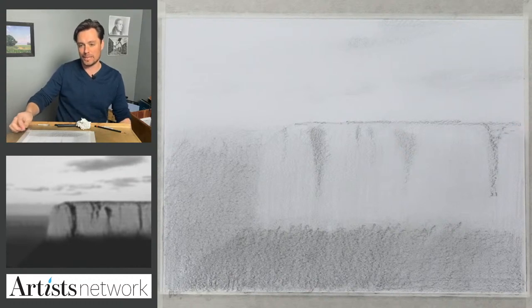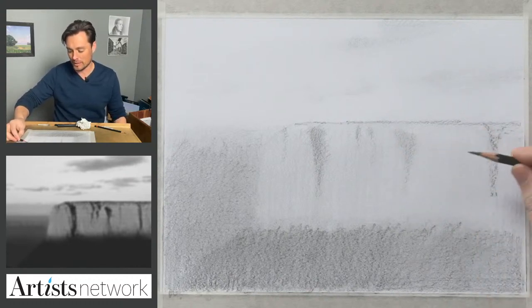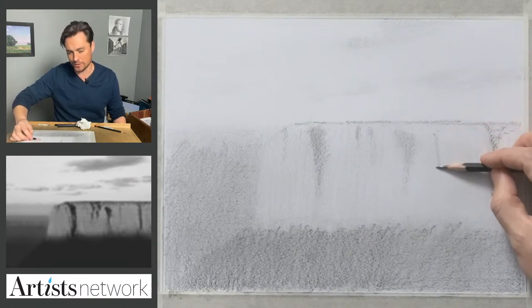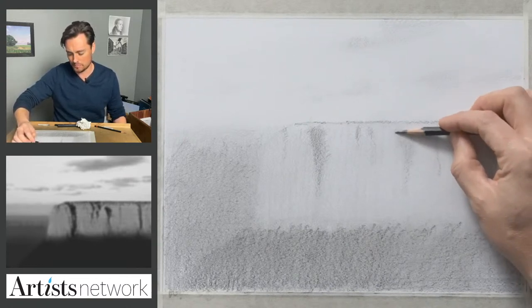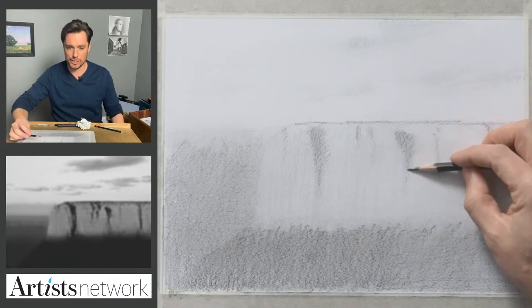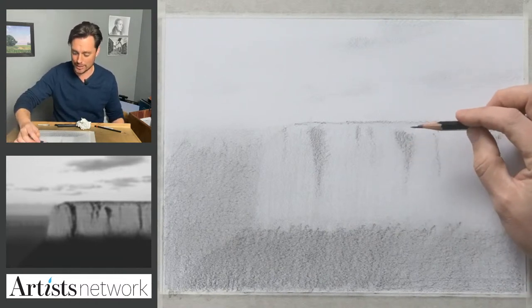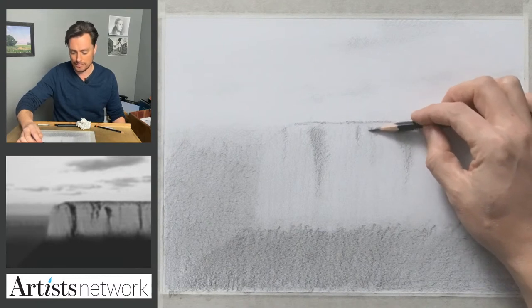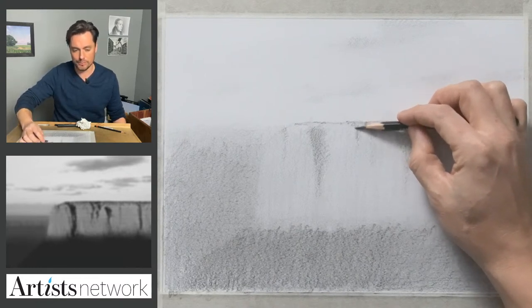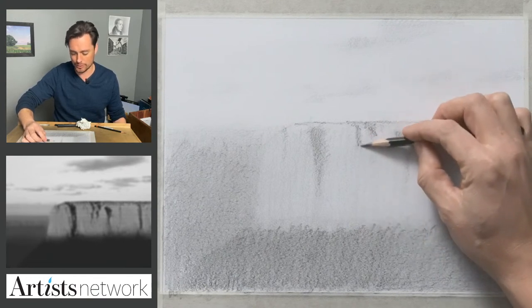I'm using this overhand grip as I'm blocking in some of the shadow forms here. I want to use the side of the pencil because I want to see them as shape. I want to be careful not to outline those shadow shapes because that can fracture the drawing a bit — it can create too much contrast and make things visually confusing.